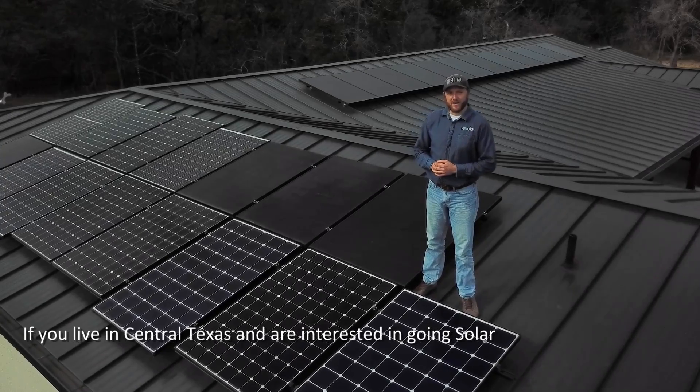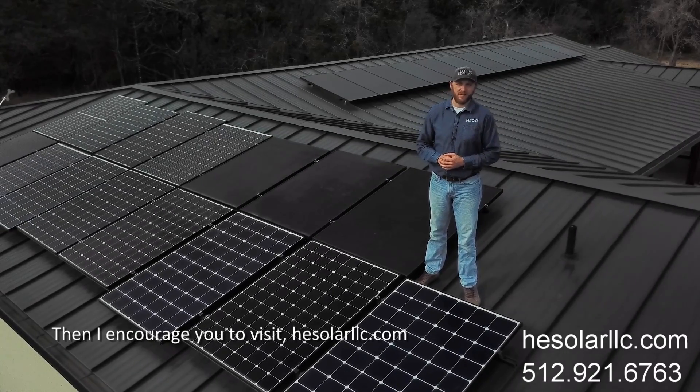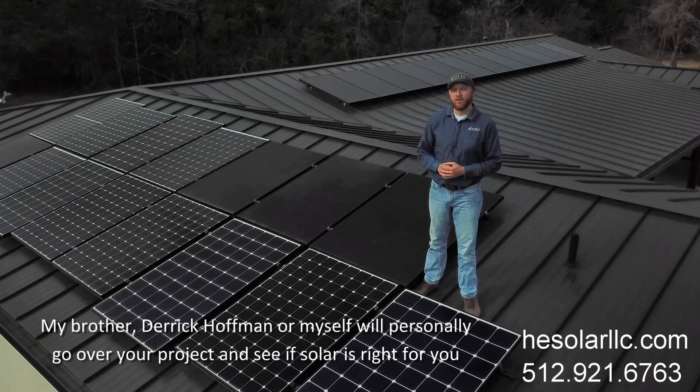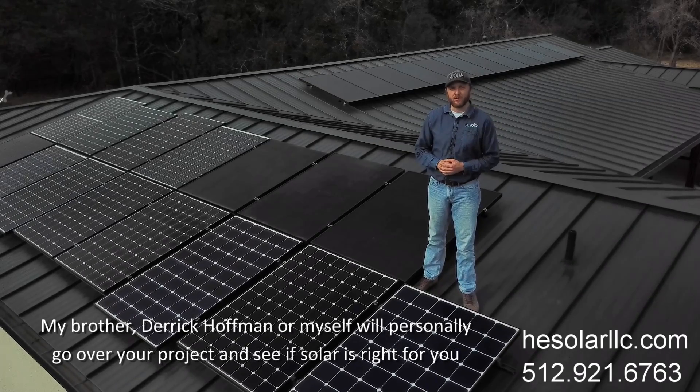If you live in Central Texas and are interested in going solar, I encourage you to visit HESolarLLC.com or give us a call at 512-921-6763. My brother Derek Hoffman, or myself, will personally go over your project and see if solar is right for you. Thank you.